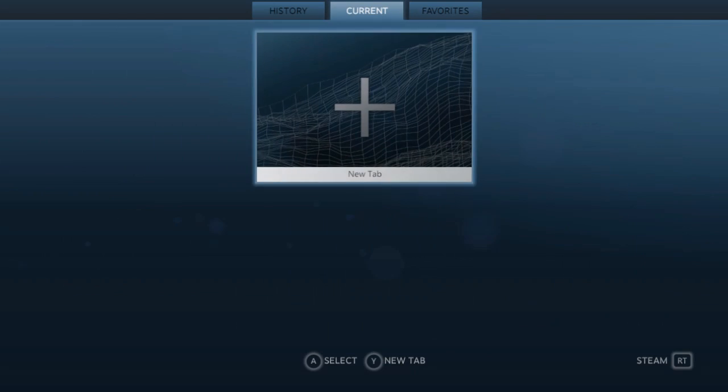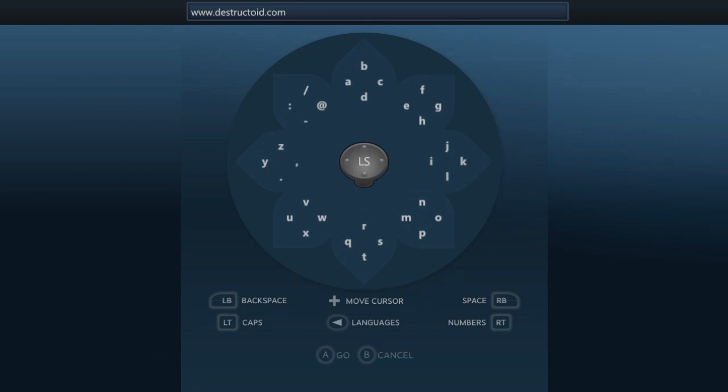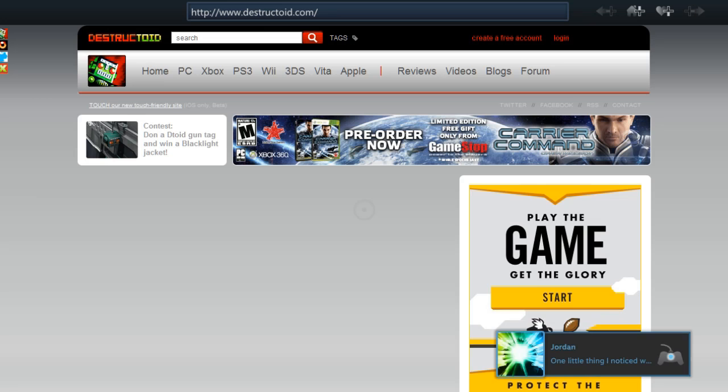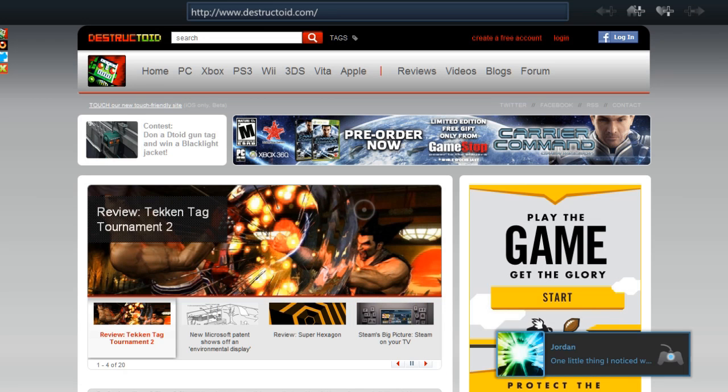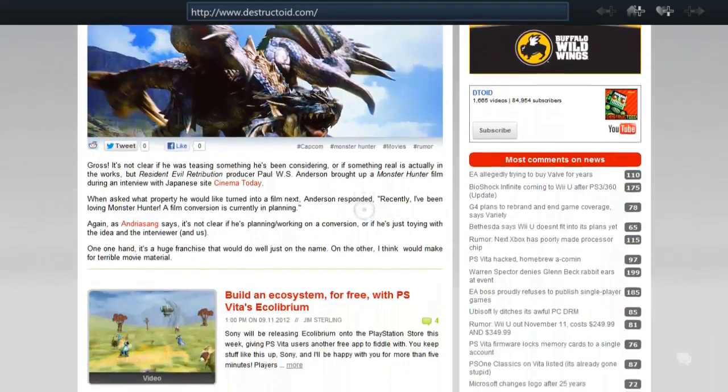That's the other huge element of Big Picture: what Valve refers to as the first first-person browser. The built-in browser is clean and functional, really no different from the browser already in Steam, other than the fact that it's entirely navigable by controller as well as by mouse and keyboard.